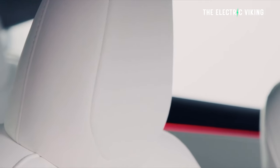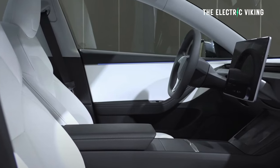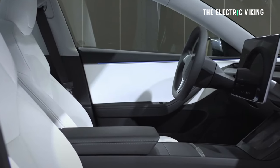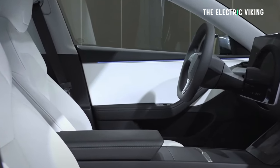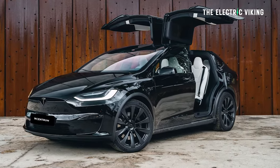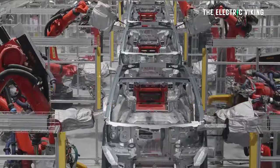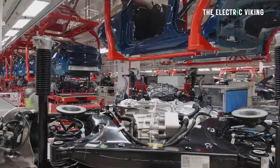With Tesla equipping sports seats for the upcoming Model 3 Performance, it seems safe to assume, says Teslarati, that similar seats would be rolled out to Tesla's other high-performance vehicles — maybe the Model S Plaid, Model X Plaid, and possibly Model Y Performance as well. I don't know if that will happen, but if it's an option, I think it's a good idea from Tesla.